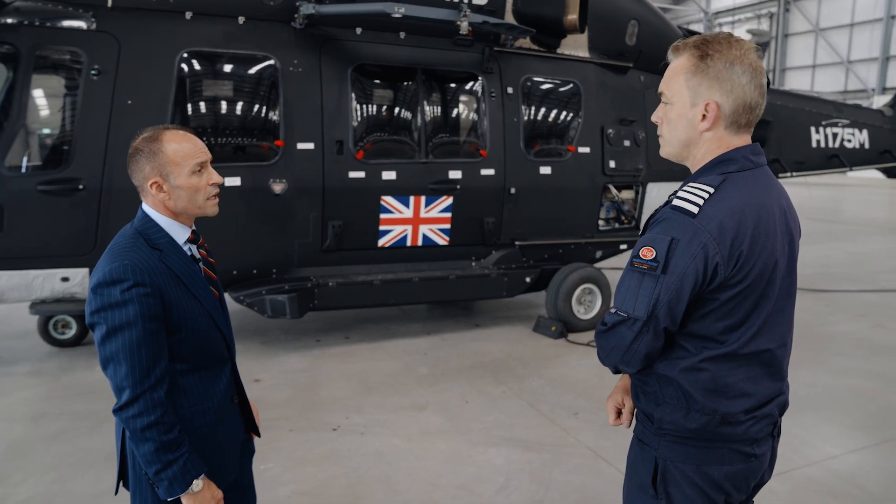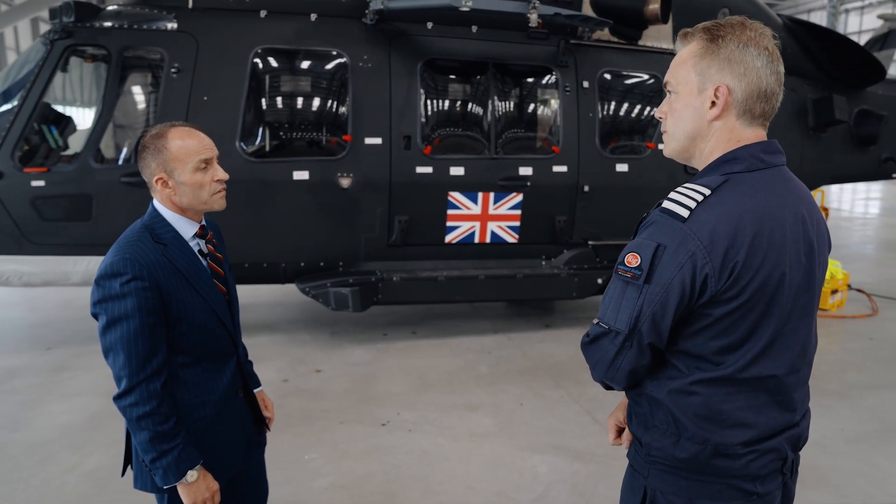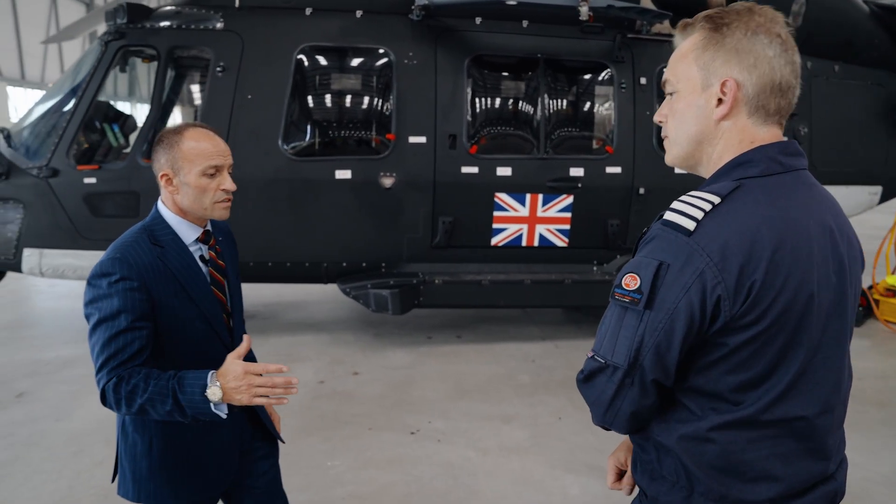The H175M presents a really compelling case as the new medium helicopter for UK Armed Forces — a real pilot's aircraft that will give a battle-winning advantage in the future.